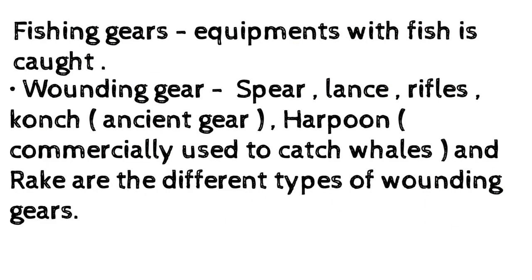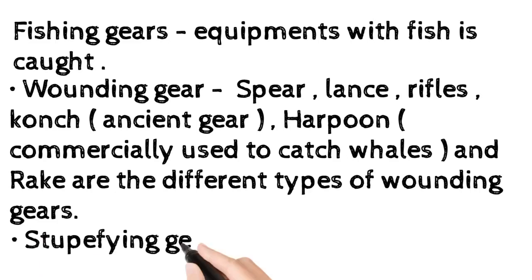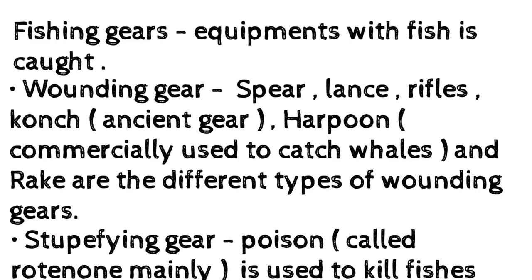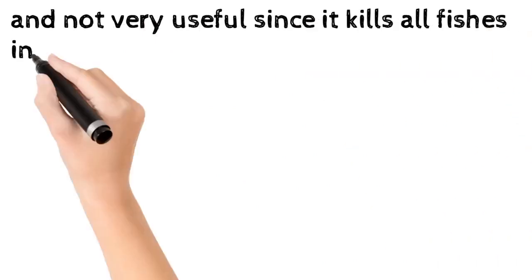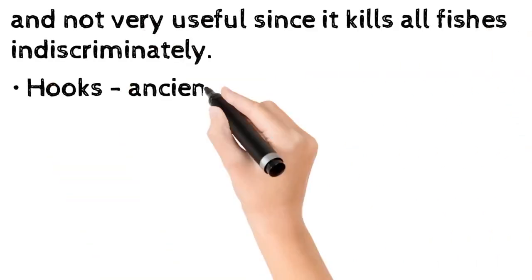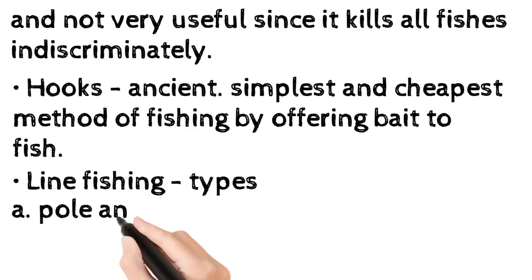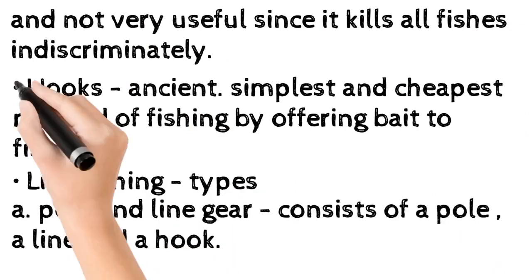The harpoon is an ancient gear commercially used to catch whales; rake is another wounding gear. Stupefying gear: a poison called rotenone is mainly used to kill fishes, but is not very useful since it kills all fishes indiscriminately. Hooks: an ancient, simplest, and cheapest method of fishing by offering bait to fish. Line fishing types: (a) Pole and line gear — consists of a pole, a line, and a hook.